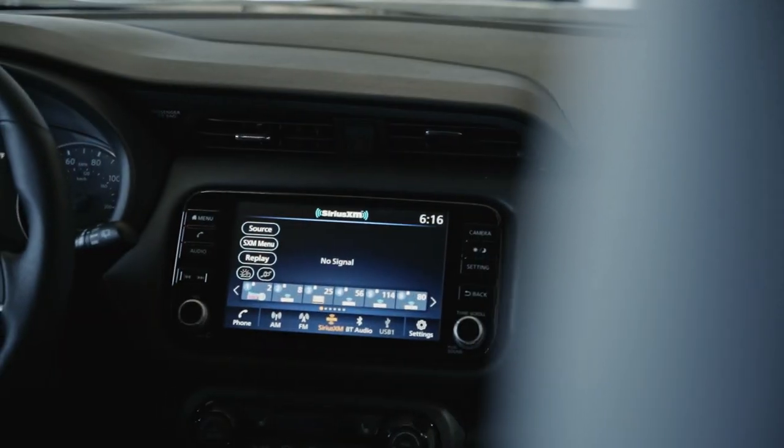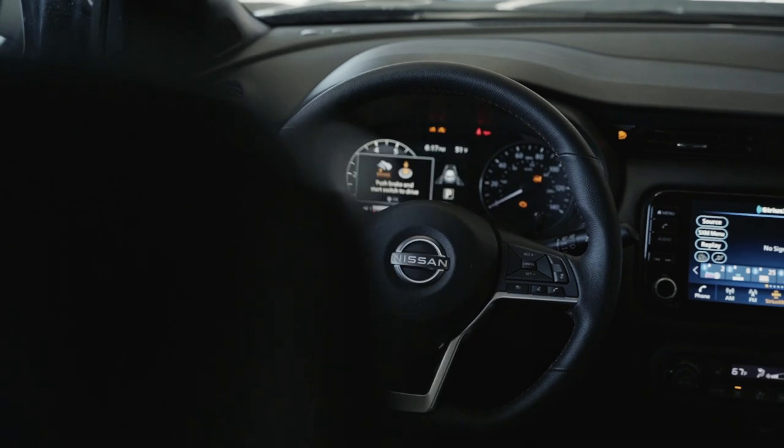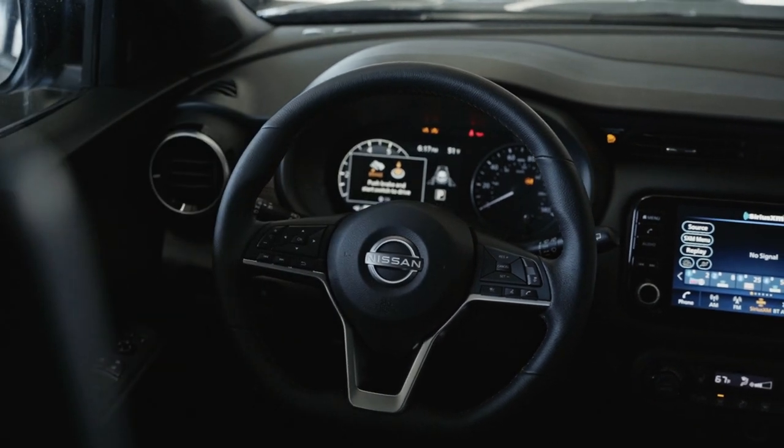The Nissan Kicks will also come with the 360 Nissan Safety Shield, so you will get the blind spot warnings, lane departure warning, rear cross traffic alert, forward collision warning — all the fun things.